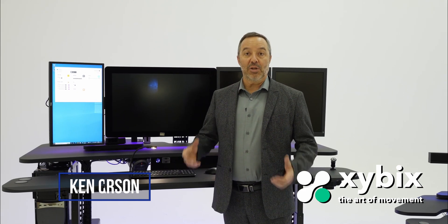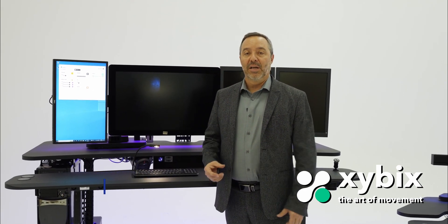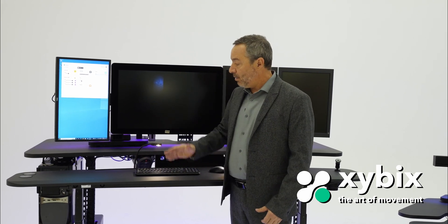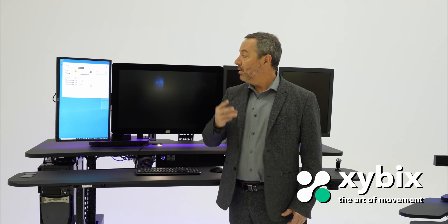Number one, we have the best and easiest way to get this system to adjust for you. It adjusts in a couple of different ways. We have lighting color changes you can do here and here. We also have the height adjustment of the station, and we also have heat and cooling at each station.